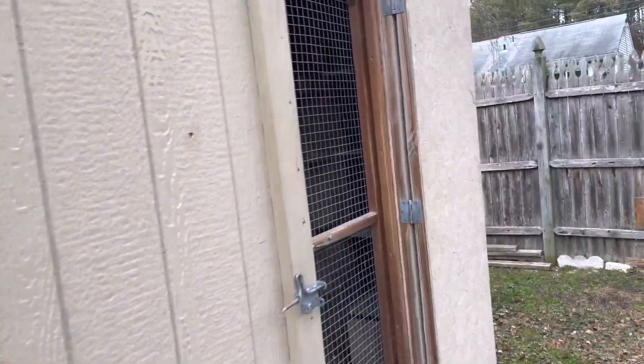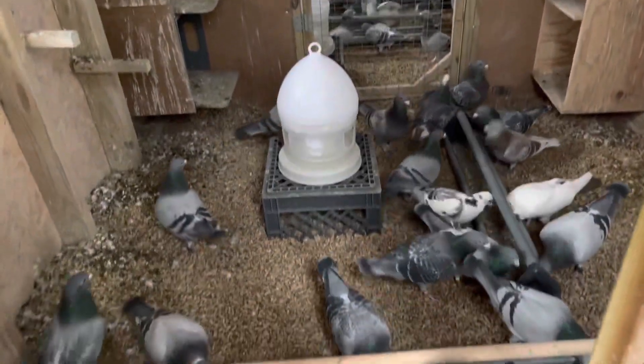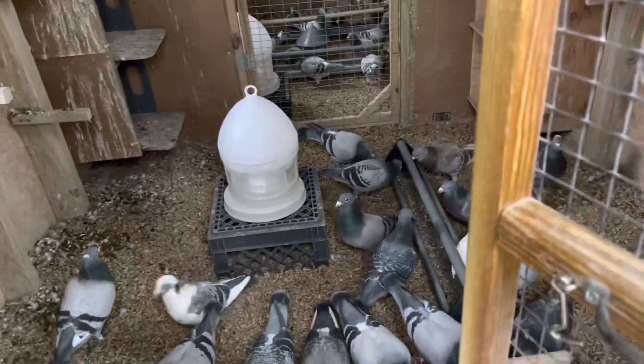Good morning everyone. December 8th today. I just fed the birds. Everybody's eating, everybody's doing good.